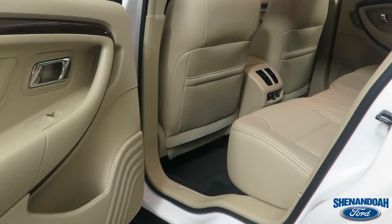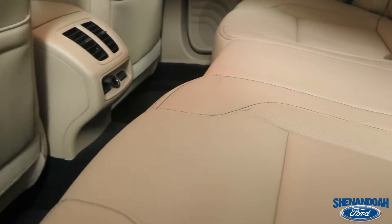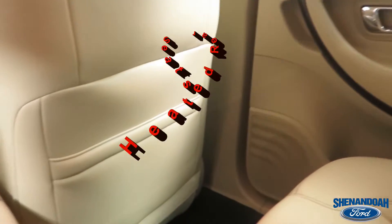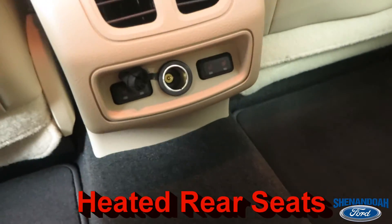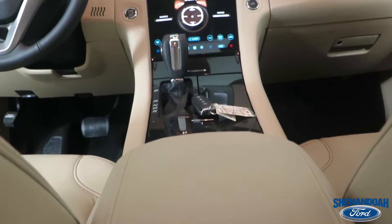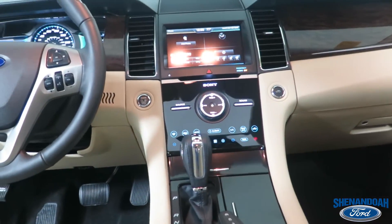Hello ladies and gentlemen, today we are going to take a brief look at Shenandoah Ford's Deal of the Week. This is our 2015 Ford Taurus Limited, white platinum tricoat with dune leather interior. Sticker price is $40,510 and we're letting it go for the low price of $32,768.